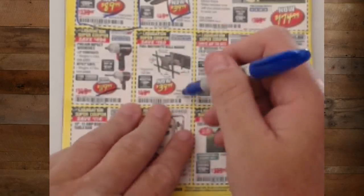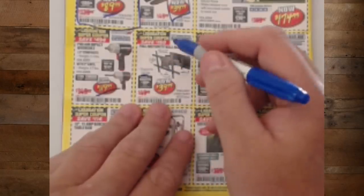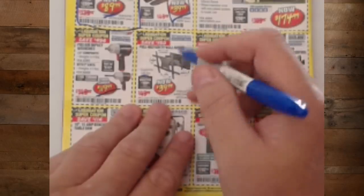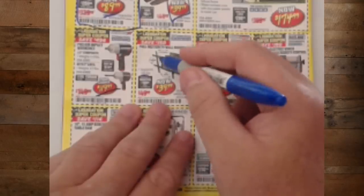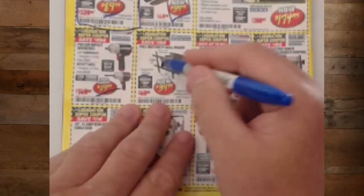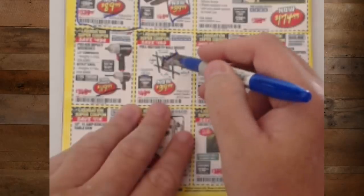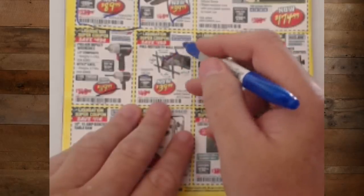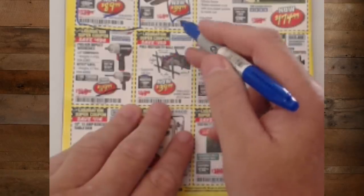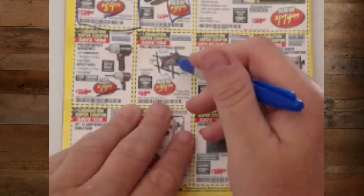The full-motion TV mount for $39.99, supports 130 pounds. The problem with these things is they lever out from the base, so you're putting the fulcrum of the weight way out — big distance. You want to put smaller TVs on this, not your 60 or 70-inch TV. This is for a small TV in a kid's room, the kitchen, or where you want to push it against the wall and pull it out when you watch it. Also good for RVs and trailers.